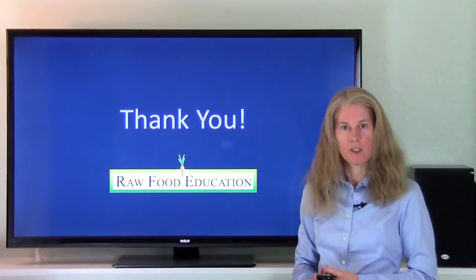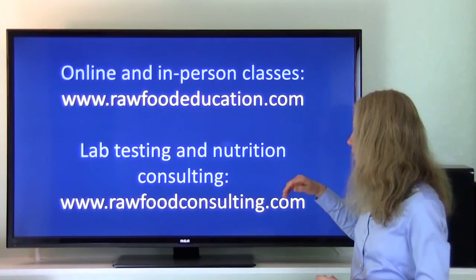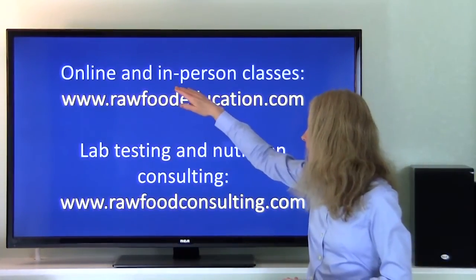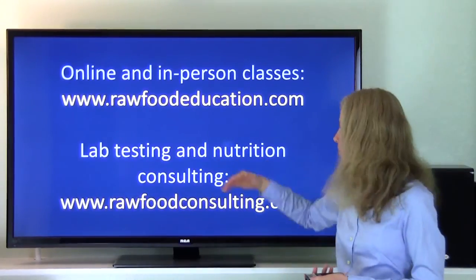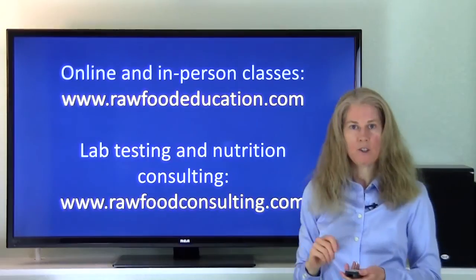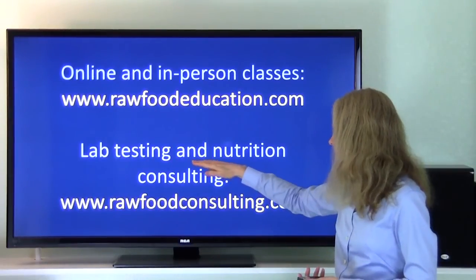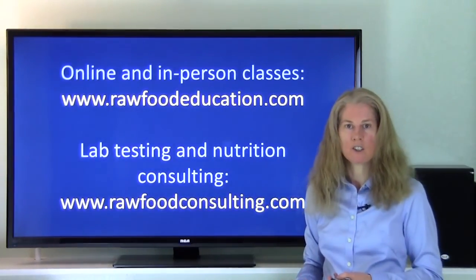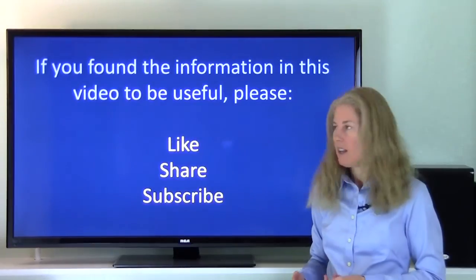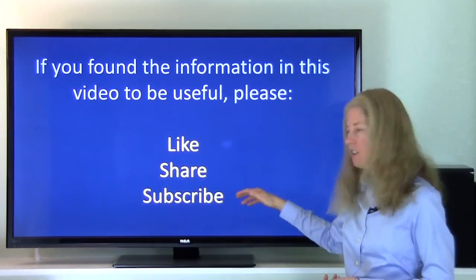Thanks for watching, and for those of you interested in learning more about our educational opportunities — such as our online and in-person Science of Raw Food Nutrition classes — please visit our website at rawfoodeducation.com. And if you're interested in lab testing and nutrition consulting, please visit rawfoodconsulting.com. If you found this information to be useful, please like, share, and subscribe.